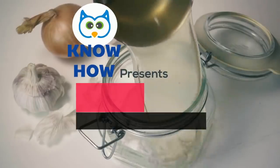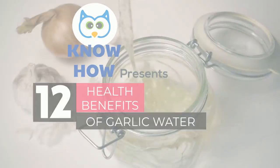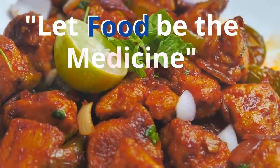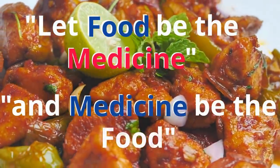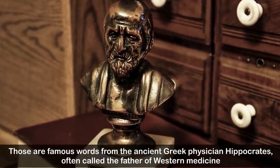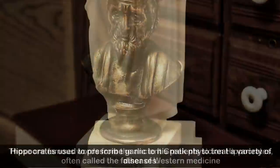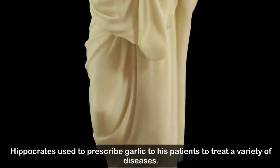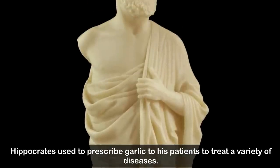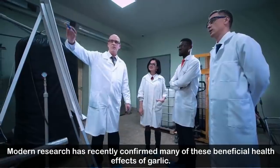Knowhow presents 12 health benefits of garlic water and how to make it. 'Let food be the medicine and medicine be the food' — those are famous words from the ancient Greek physician Hippocrates, often called the father of western medicine. Hippocrates used to prescribe garlic to his patients to treat a variety of diseases, and modern research has recently confirmed many of these beneficial health effects.